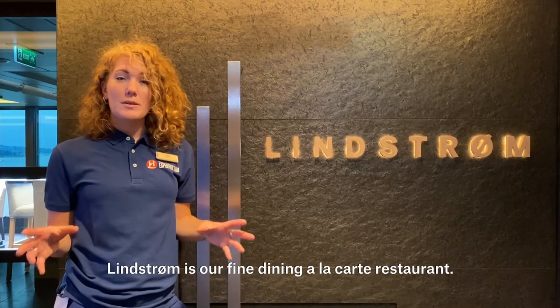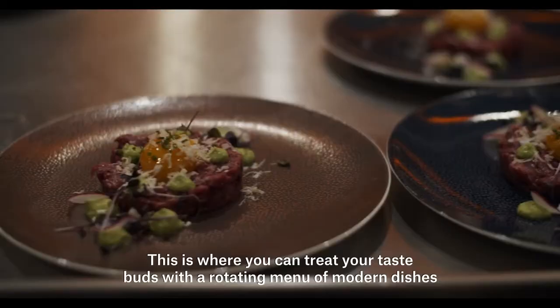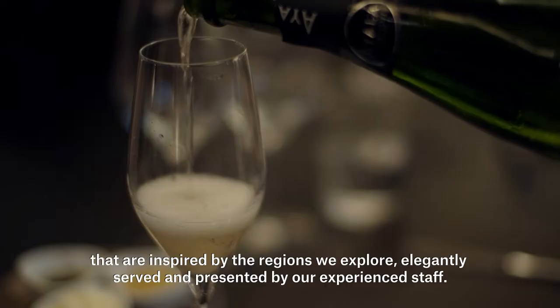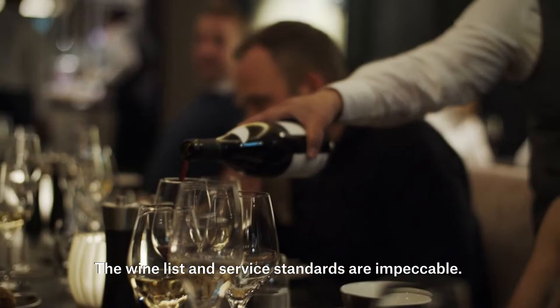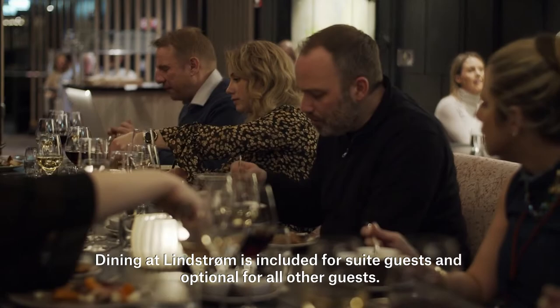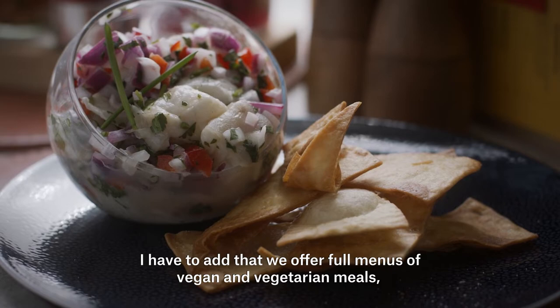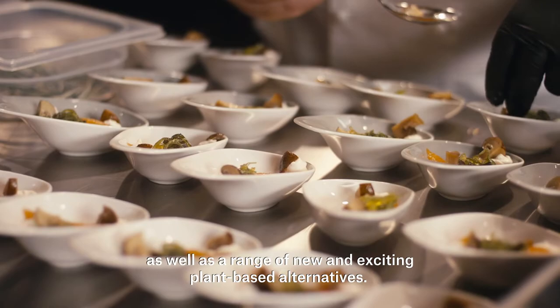Lindström is our fine dining à la carte restaurant. This is where you can treat your taste buds with a rotating menu of modern dishes inspired by the regions we explore, elegantly served and presented by our experienced staff. The wine list and service standards are impeccable. Dining at Lindström is included for suite guests and optional for all other guests. We also offer full menus of vegan and vegetarian meals as well as a range of new and exciting plant-based alternatives.